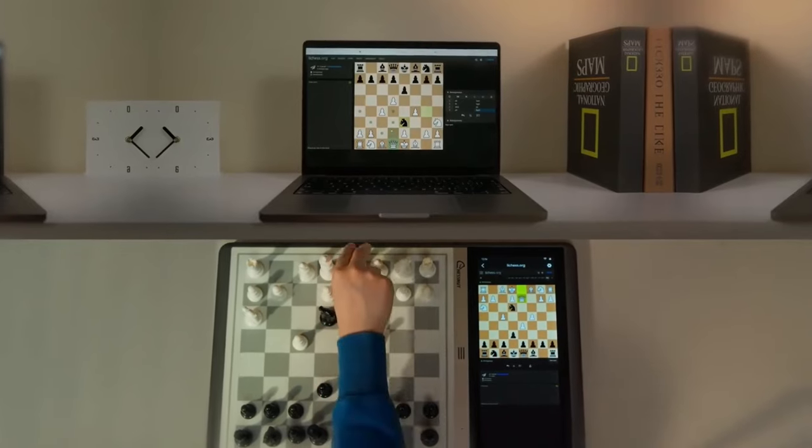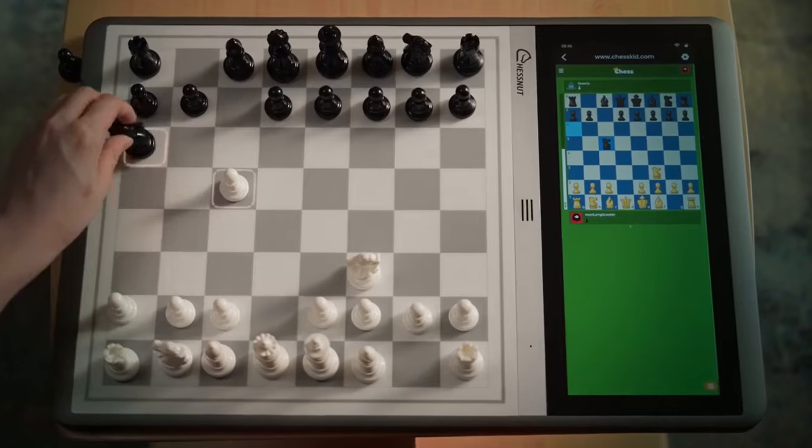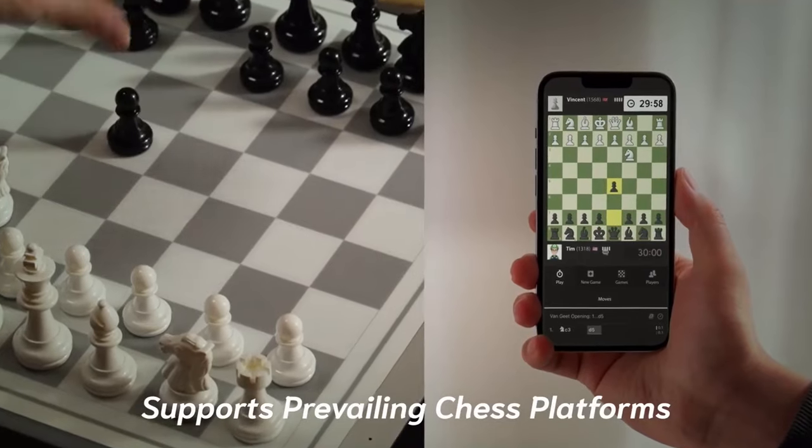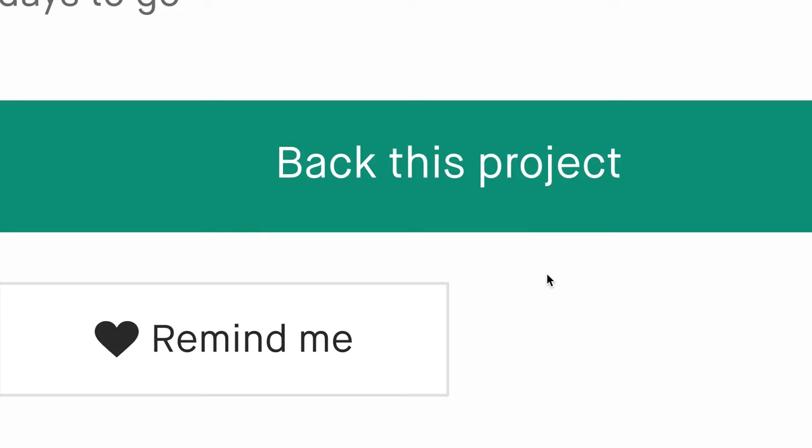Chessnut Evo's built-in NPU will make it possible to play on all online platforms using an e-board through image recognition technology. This is Chessnut Evo, a revolutionary human-like AI-powered chessboard.